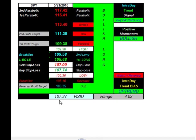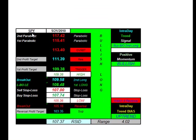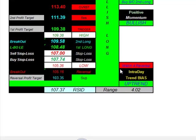Looking at the S&P 500, ticker symbol SPY. Getting long at 109.58, taking profit at 111.39, stop loss at 107.00. Watching for downside reversals — getting short at 105.16, taking profit at 103.35, stop loss at 107.74.